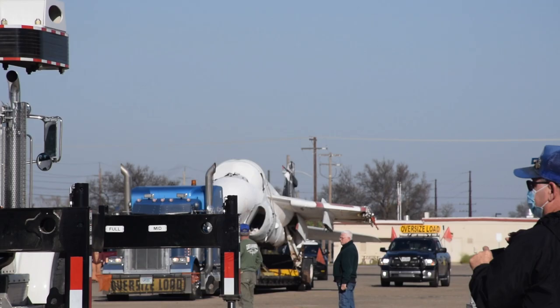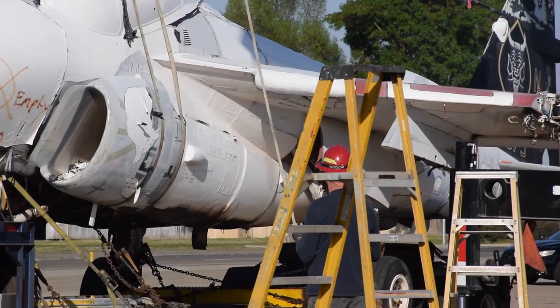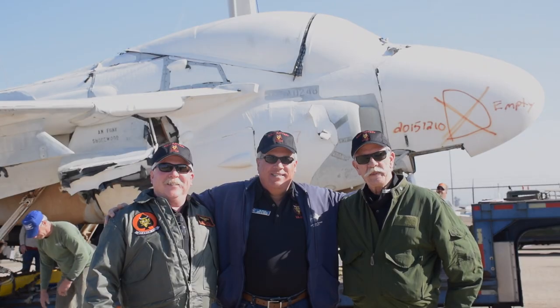That's just what you do. Then Lieutenant Junior Grade Greg Smith was the last pilot to have flown this aircraft, along with his bombardier, then Lieutenant Commander Gary Poe. The arrival of this aircraft is sparking old memories — it's an emotional time to see this airplane brought to a museum. This is the last one that was in the Boneyard in Arizona. This is the final one. There is no more, and this will be it.